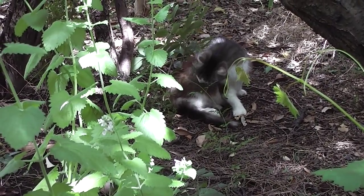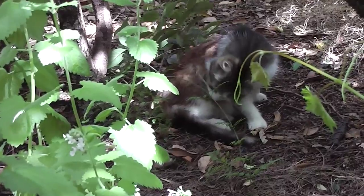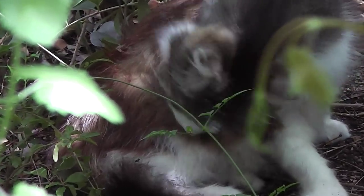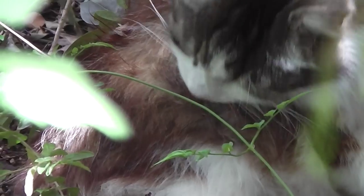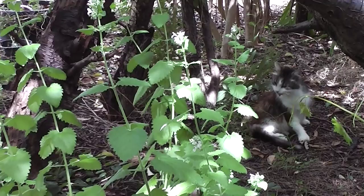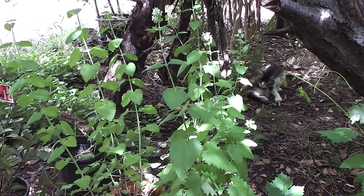That cat there isn't responsive to the catnip — it doesn't have the gene for catnip sensitivity. I bought that catnip specially for those cats, and that's the thanks I get. They just ignored it totally.